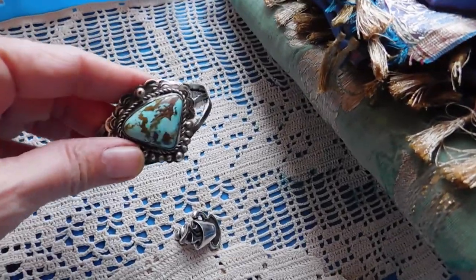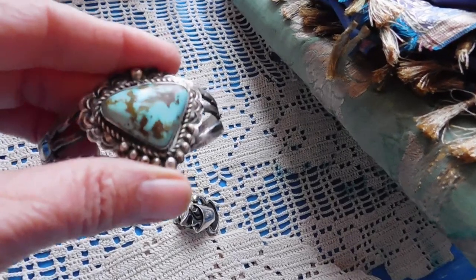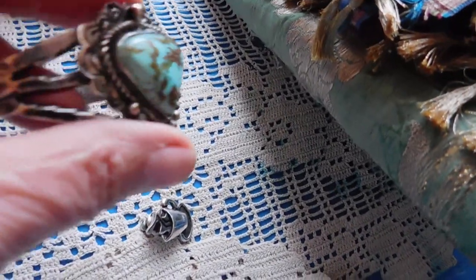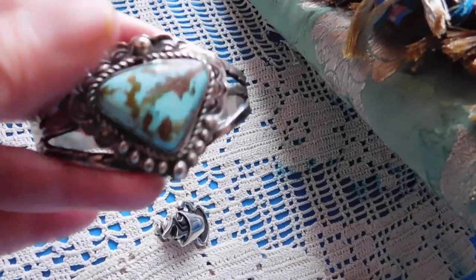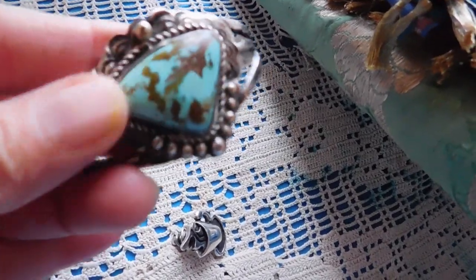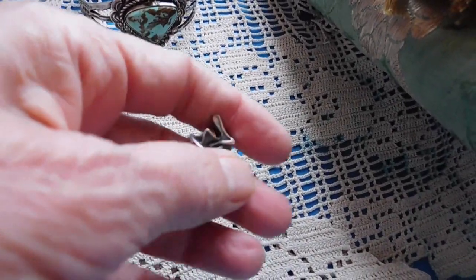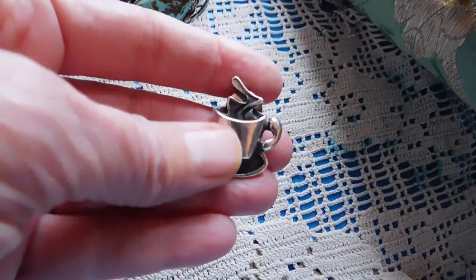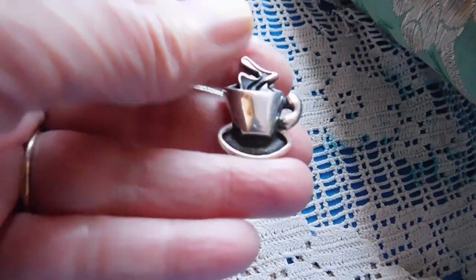First off is this absolutely to-die-for Navajo cuff bracelet with a big turquoise stone. It's got to be a really old piece — all stamped and hand cut, really cool. It's not marked but tested as sterling silver, and that's a gorgeous piece of turquoise. I priced it at $165. And this is a little sterling silver tack pin shaped like a cup of coffee, priced at $8.